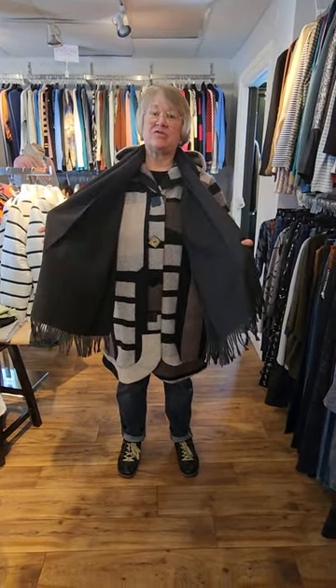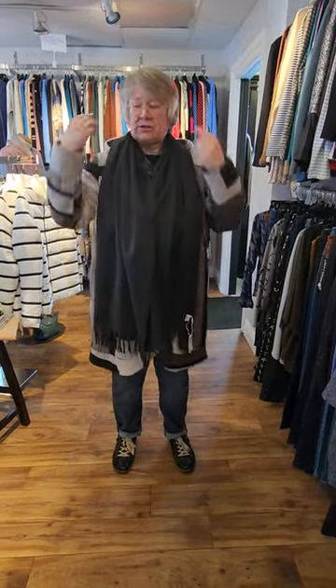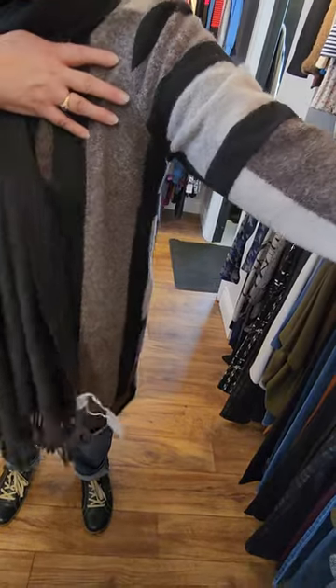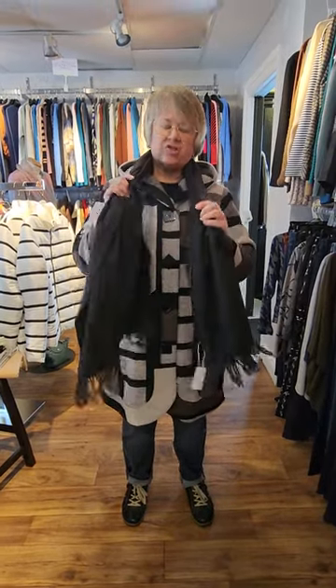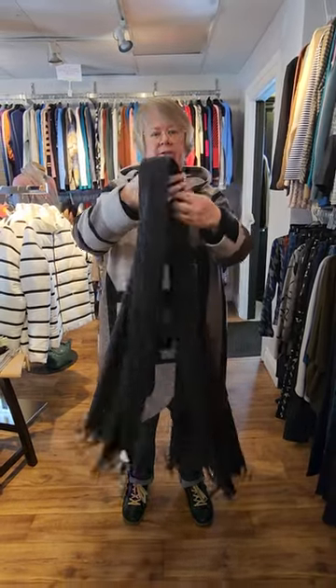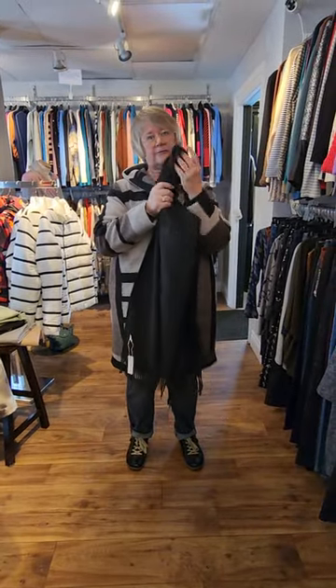I'm back with a Joseph Ribkoff coat. Another nice length. It has the hood, it has beautiful sleeves, and look at this pattern, ladies — what a beautiful coat. It's got these wonderful unique patterns and it's kind of a wool blend feel to it. And I've just paired it up with this black scarf. It's a cashmere-like scarf — look at the length of this, it's beautiful for warmth. It's so wonderfully soft, ladies.